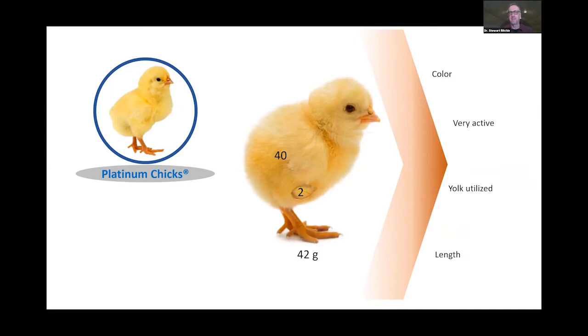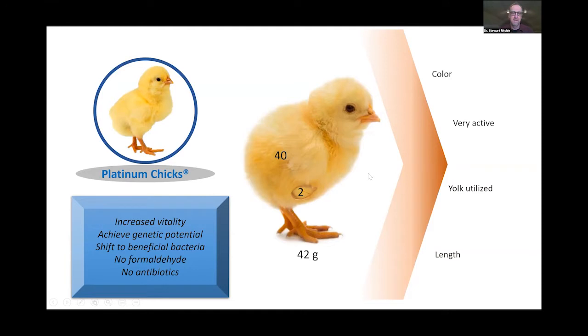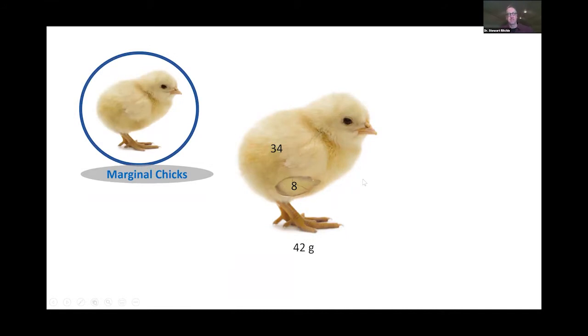A platinum chick has good color. The yolk sac contains very important ingredients — carophylls, xanthophylls — important for reproductive integrity. These chicks are very active, looking forward to eating and drinking when they hit the brooding chamber. The yolk sac has been properly utilized and contains micro and macronutrients — zinc, amino acids, fatty acids. These chicks tend to be a little taller. Because the genetics are so good at converting feed and water into meat, our goal is to achieve that genetic potential by increasing vitality.